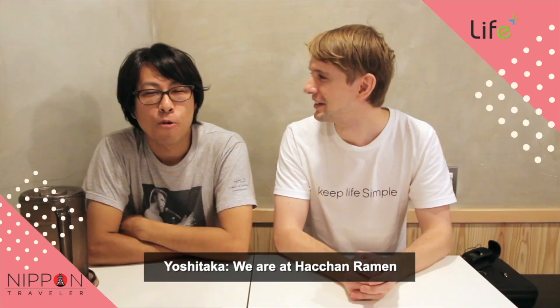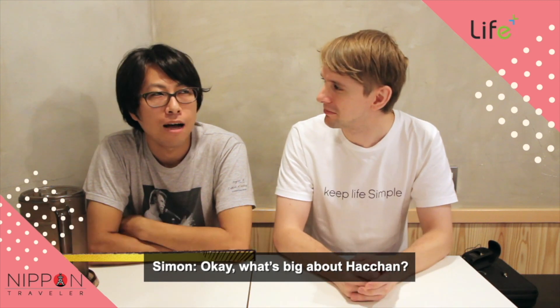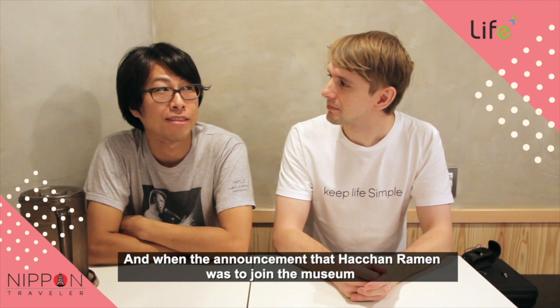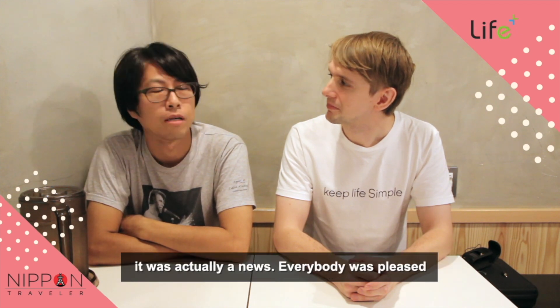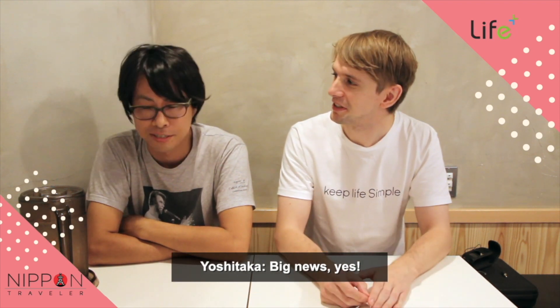Okay, Yoshitaka, where are we now? We are at the Hachan Ramen. What's big about Hachan? Hachan Ramen is quite popular in Fukuoka, and when the announcement of Hachan Ramen joining the museum came, it was actually big news — everybody pleased.